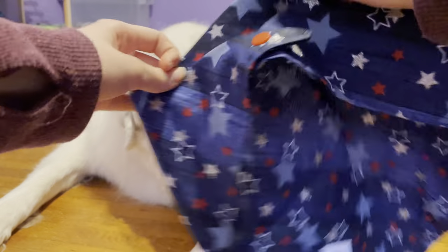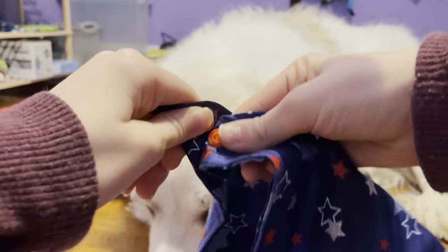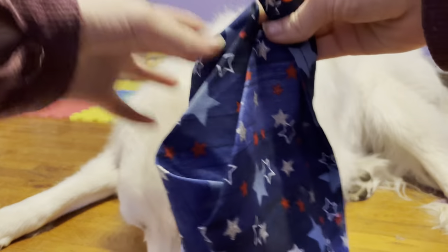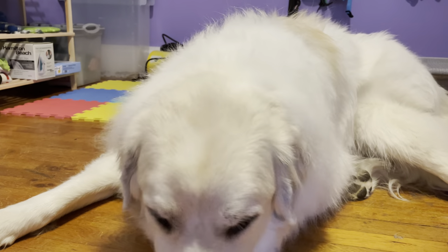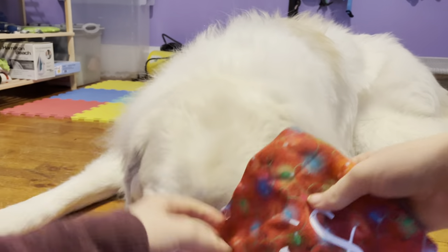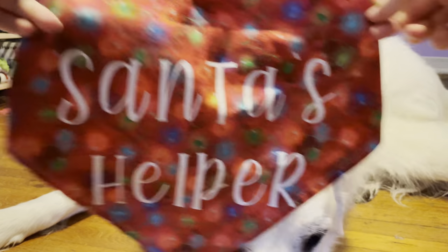In here is all of the bandanas. They just button like this. Here is a very cute 4th of July one. Here is a Christmas one — that's a Santa's little helper.